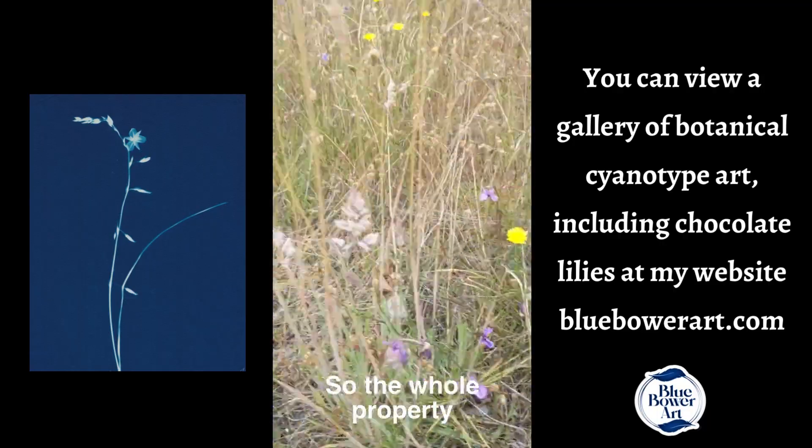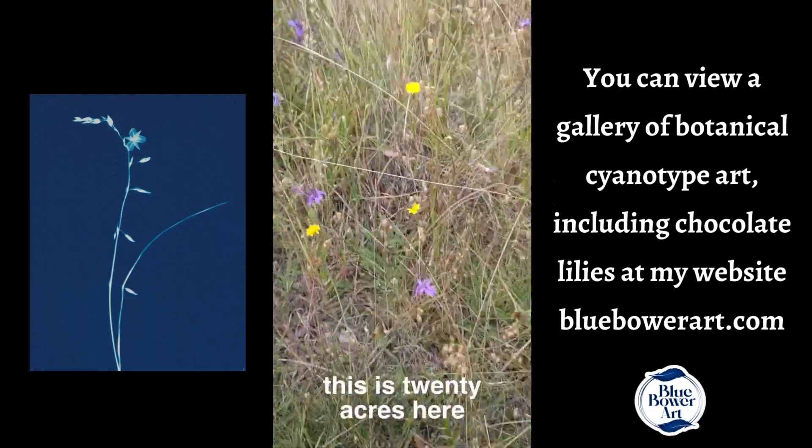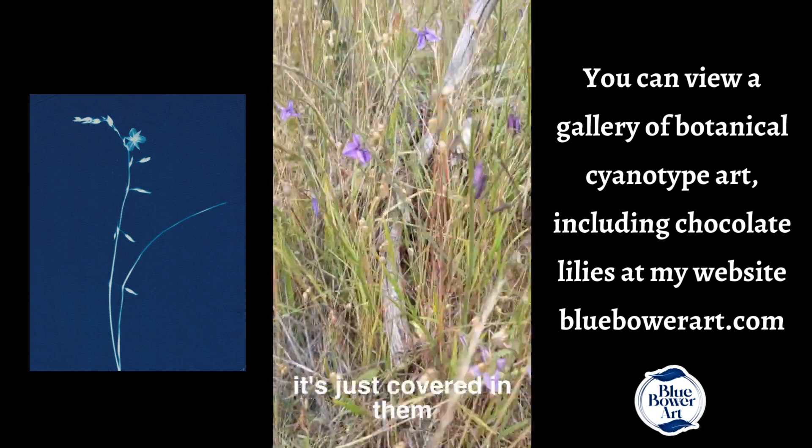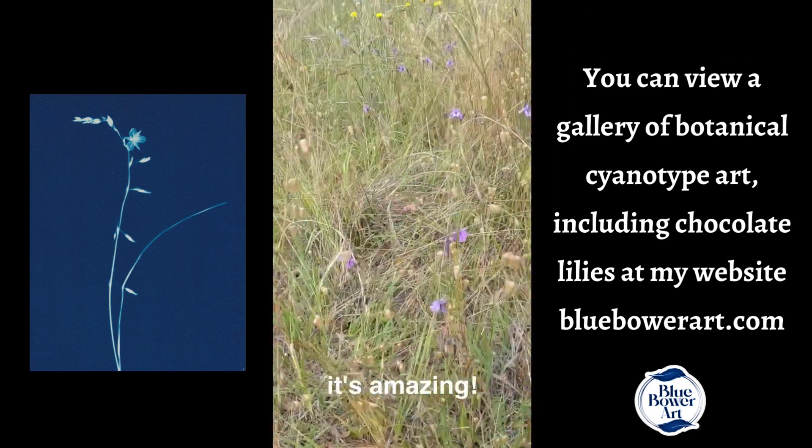The whole property — this is 20 acres, nine hectares — it's just covered in them at the moment. It's amazing.